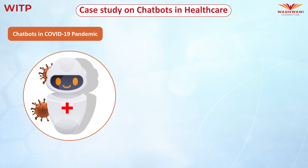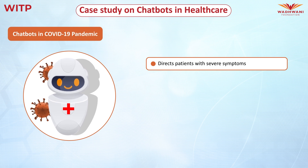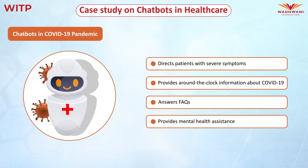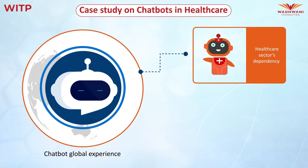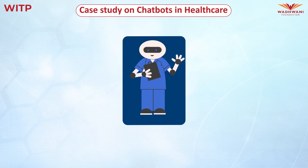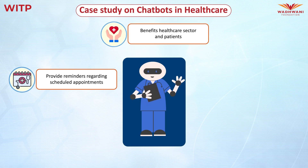During the pandemic, these chatbots directed patients with severe symptoms to healthcare facilities with available acute care beds. This global experience will impact the healthcare sector's dependence on chatbots and might provide broad new chatbot implementation opportunities in the future. We can undoubtedly conclude that chatbots benefit the healthcare sector and patients. People in the healthcare sector should deploy chatbots on their websites or apps to provide detailed reminders to patients regarding scheduled appointments.